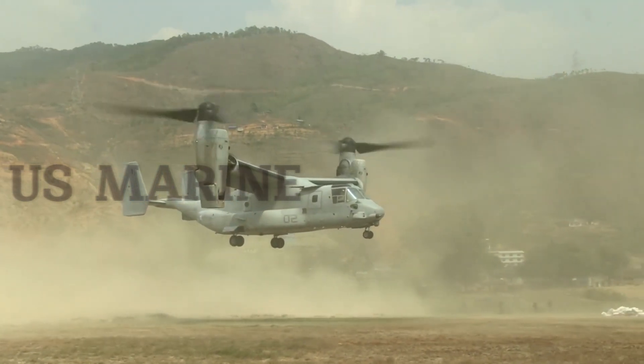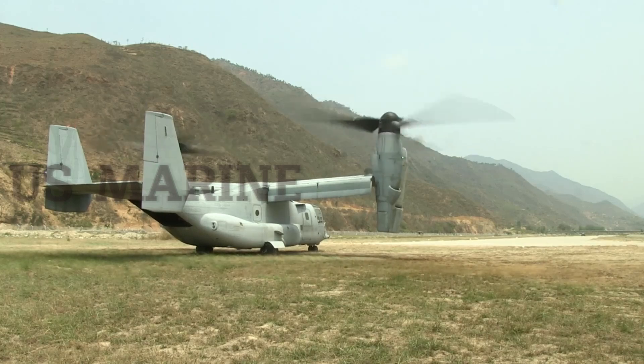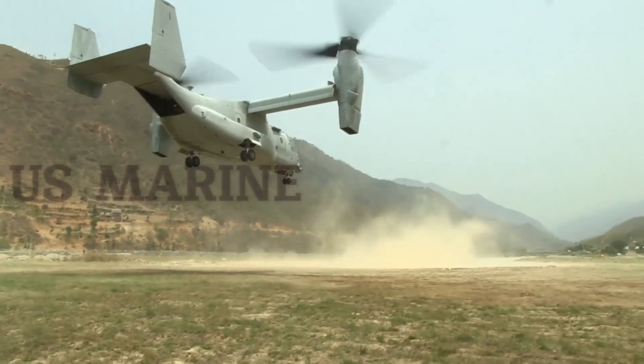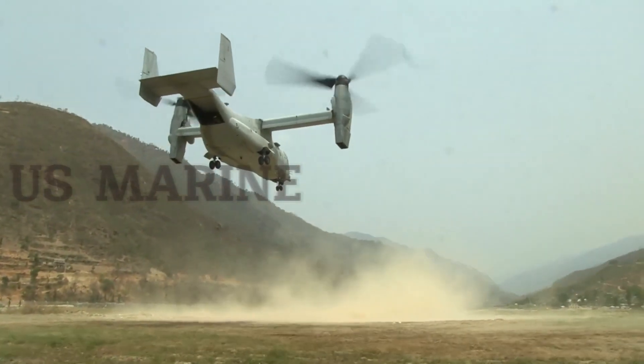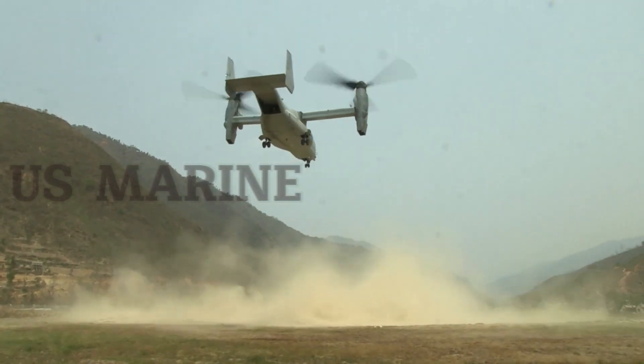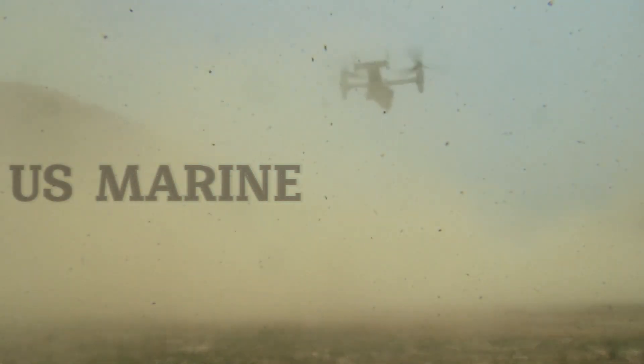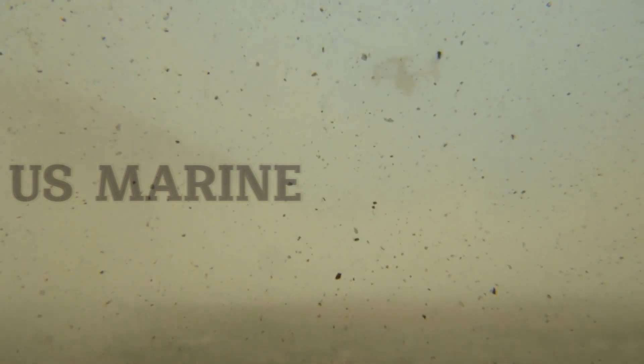Full-scale development began in 1986. On May 3, 1986, Bell Boeing was awarded a $1.714 billion USD V-22 contract by the U.S. Navy. At this point, all four U.S. military services had plans to acquire the V-22.